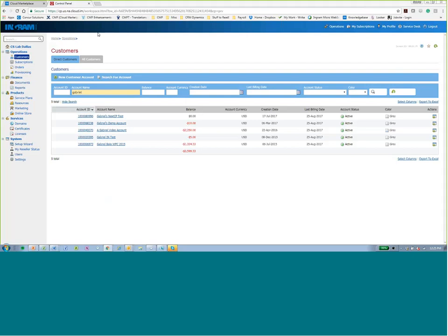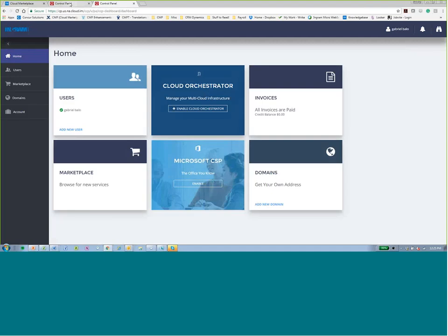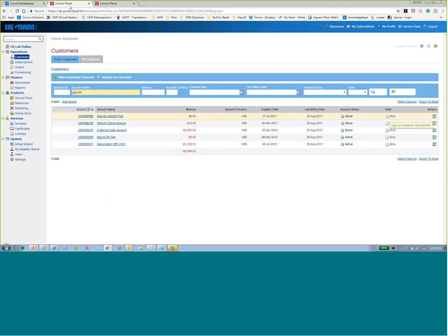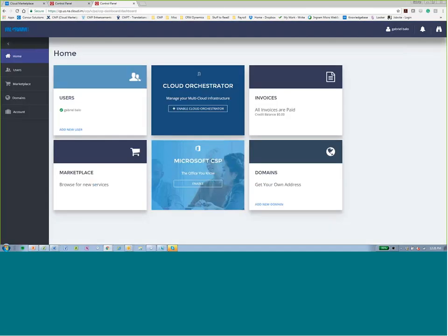So here we go. I'm in the reseller control panel, logged in as a reseller partner. I'm going to log into this end customer — Gabriel's Next CT test. This is a test account I use to run simulations. As a reseller partner, I can take action here and log in as a customer administrator, impersonating the end customer. When I click on that icon, it takes me to Next CT — the customer control panel. This is the improved version — this is the improved look and feel of the customer control panel, which is the old version that will be upgraded to the new look and feel.